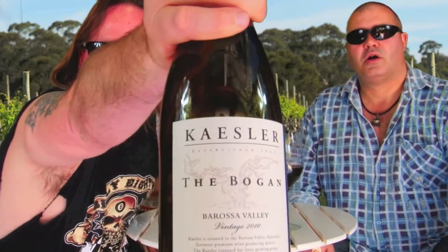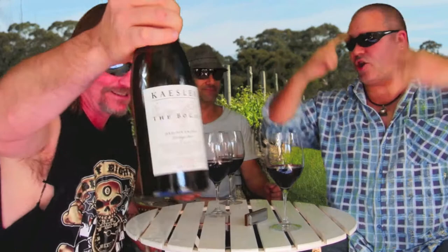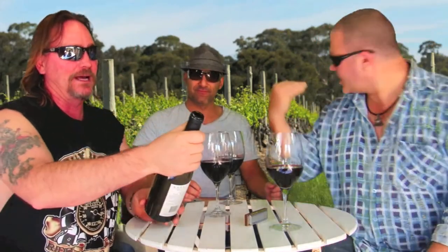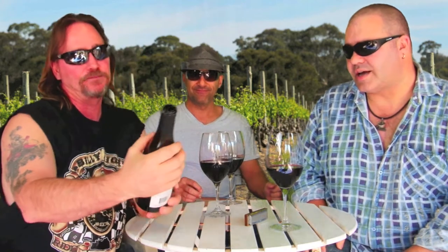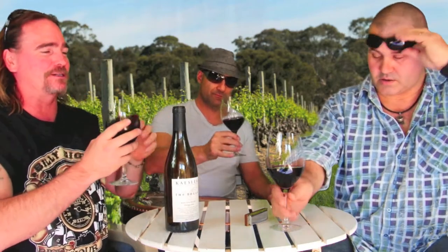We are having The Bogan. This is from Kaesler — we think that's how it's pronounced — and these guys are in the Barossa Valley. This is bottle seventeen thousand six hundred and seventy-five, so that's where the other one's gone. Let's have a crack at this Bogan and see if it stands up to its name.